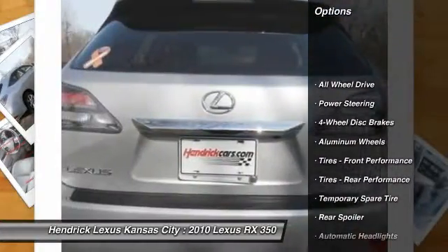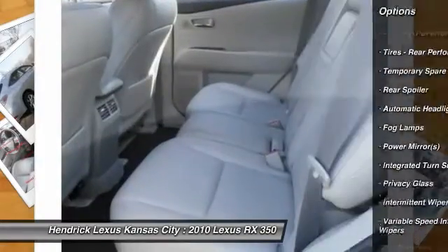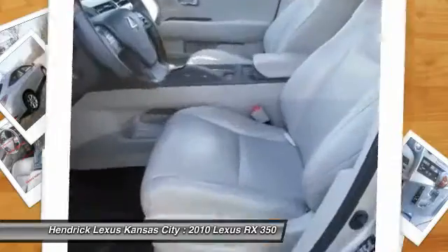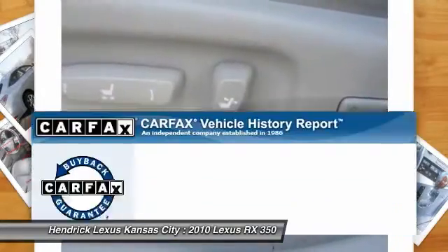Stability control, traction control, anti-lock braking system, power passenger seat, all-wheel drive, CD changer, steering wheel audio controls, power steering, adjustable steering wheel, driver airbag.